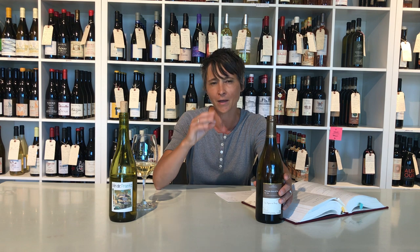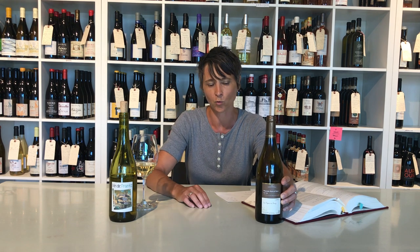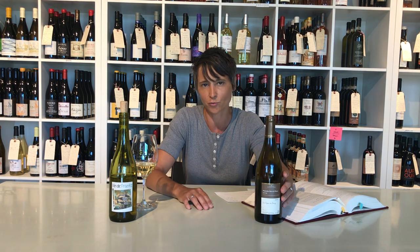Five dollars of every bottle purchased goes to that cause, and so not only are we able to drink an awesome wine that isn't just cheap and cheerful — it's got complexity, a little bit of richness, a little bit of depth, but still remains light on its feet — we're also supporting a cool cause. Thanks to Minnesota Central Kitchen for partnering with us on this wine.